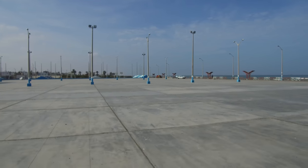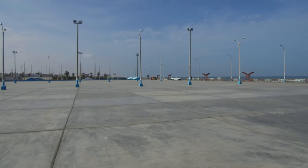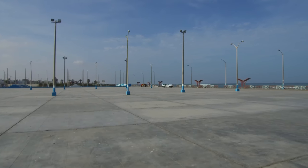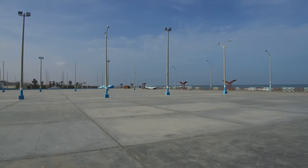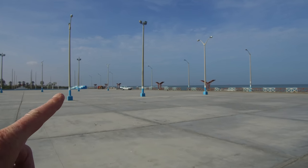Greetings. This is the open Pacific at Pisco on the coast of Peru. The nearest landmass is Easter Island, which is more than 2,000 miles off in that direction.